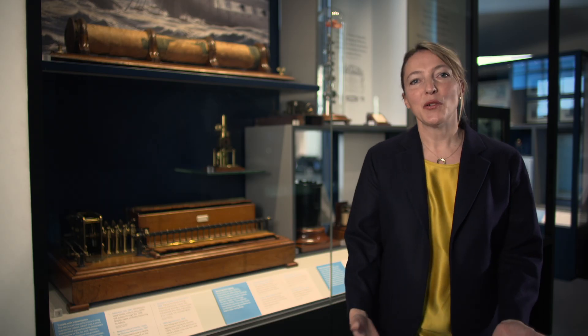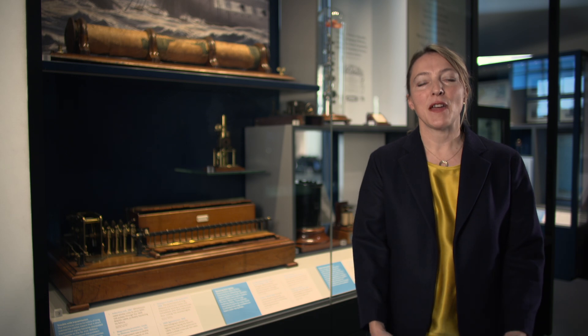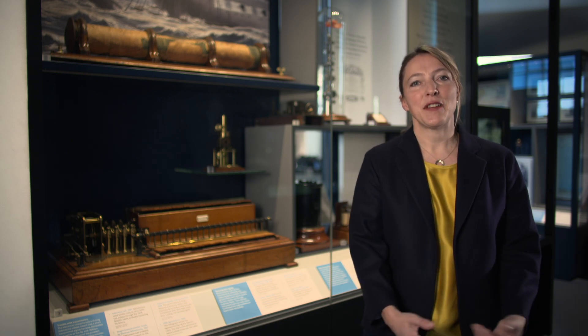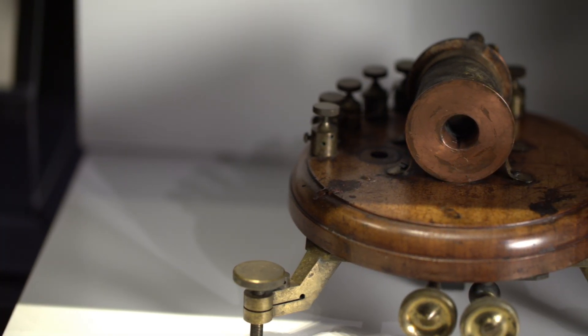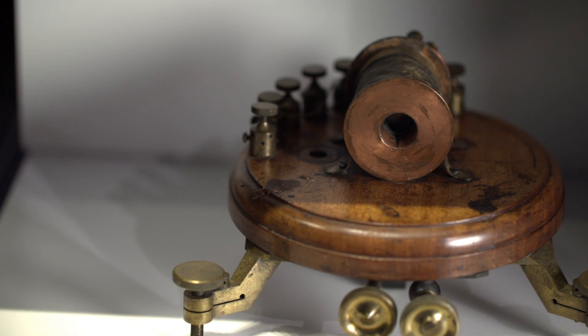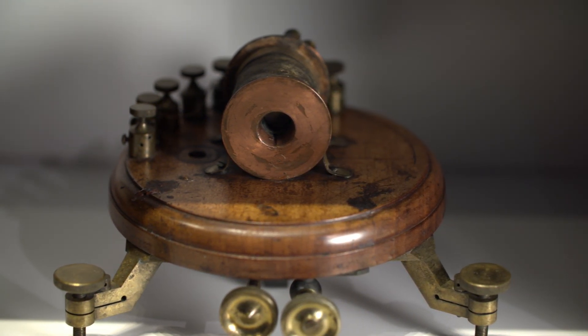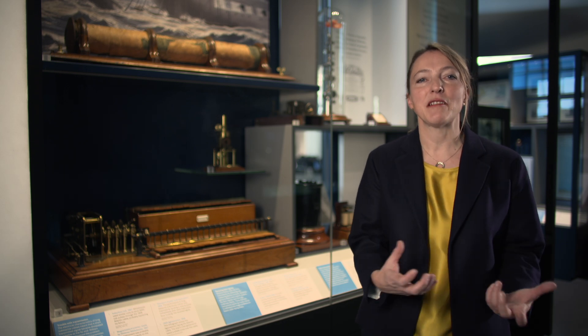One of the most important moments in the birth of the electric telegraph in the 19th century was the creation of the first transatlantic telegraph cable. In 1858, signals were sent between Valentia in Ireland and Newfoundland in Canada for the very first time. These were incredibly weak signals that had to travel a long way through cables, and so a new type of instrument was developed, something called a mirror galvanometer.